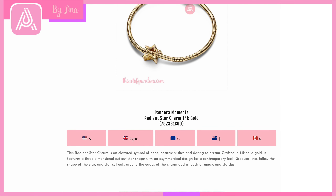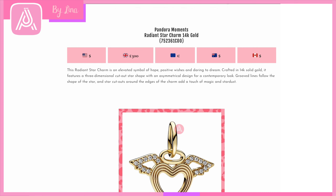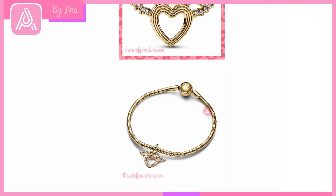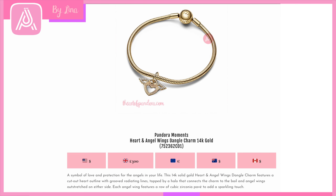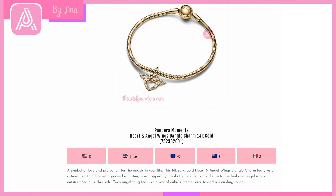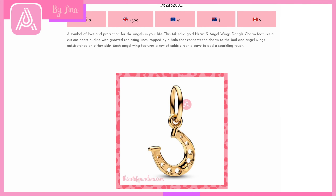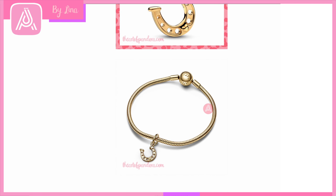This charm would also go really well with the Keith Haring collection. Then we have the absolutely gorgeous Pandora Moments Heart and Angel Wings Dangle Charm in 14-karat gold — very, very special. You've got the solid gold finish, the halo, the bail, and angel wings coming down. The design is really beautiful and has a little bit of 3D quality when seen on the bracelet. I really like this one.